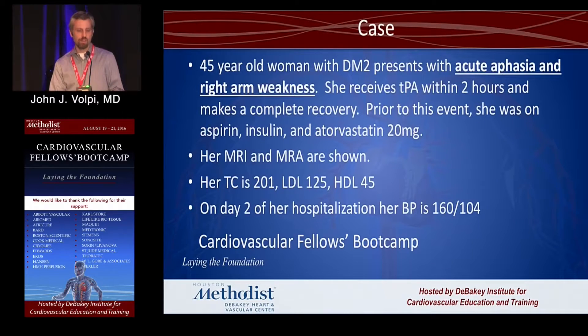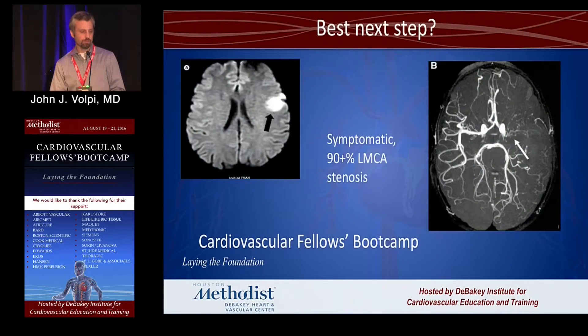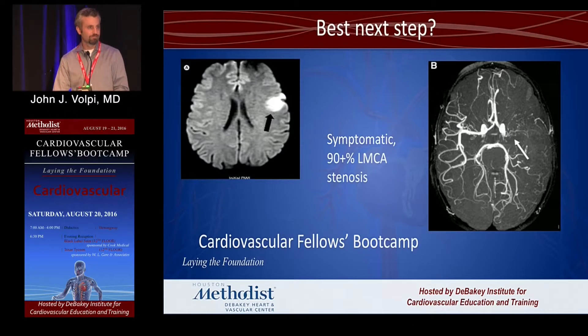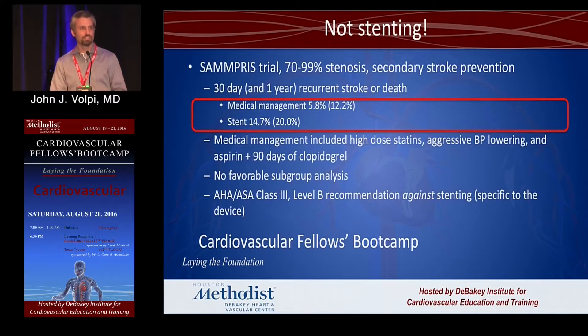The next case is a 45-year-old woman with diabetes who had acute aphasia and right arm weakness. She gets TPA within two hours and makes a complete recovery. Prior to that she was on aspirin, insulin, and atorvastatin 20. Her MRI and MRA show a symptomatic 90-plus percent left MCA stenosis. She's recovered — what should we do? Any votes for stenting? The SAMMPRIS trial looked at exactly this patient population — high-grade intracranial stenosis — and medical management won: in the first 30 days, at one-year follow-up, and in every subgroup. The pearl is that the patient on maximal medical management who says 'what else can be done?' — the answer is maximal medical management.